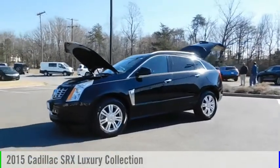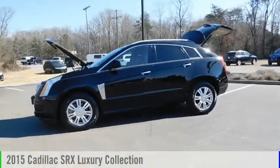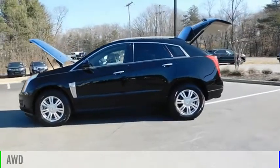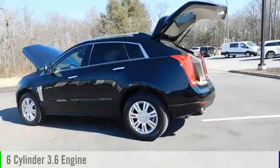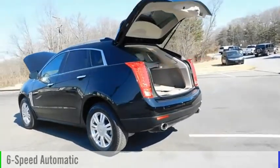We are pleased to show you the 2015 SRX. This vehicle is powered by an all-wheel drive, 6-cylinder, 3.6-liter engine and comes with a 6-speed automatic transmission.